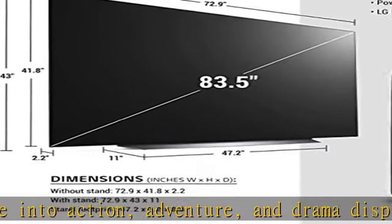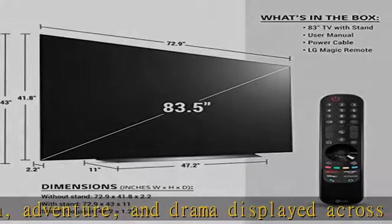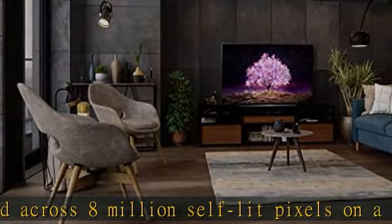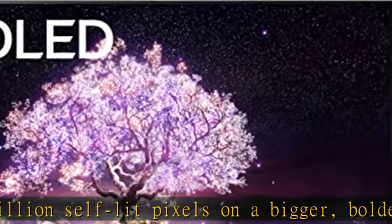The LG OLED award-winning TVs with perfect black, over a billion colors, and infinite contrast will have movie scenes jumping off the screen for viewing like no other.